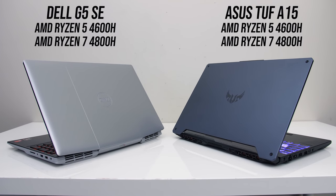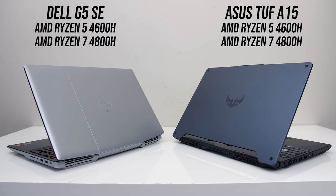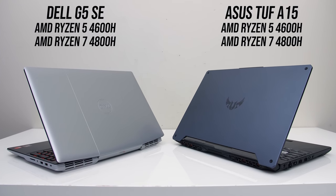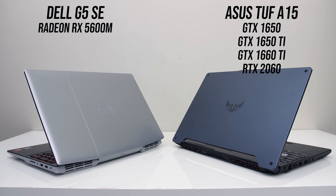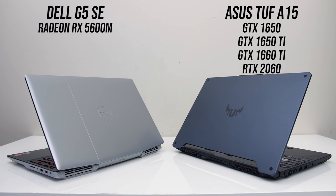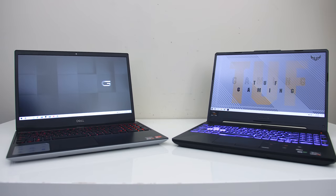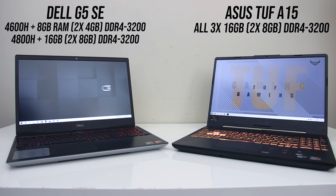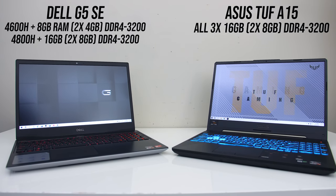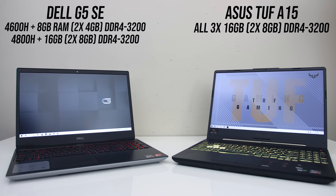Both of these laptops have AMD's latest Ryzen 4000 processors, and I've got both with the 6-core 4600H and 8-core 4800H. The A15 uses Nvidia graphics, while the G5 is the first gaming laptop to make use of the new Radeon RX 5600M. All laptops were tested with dual channel memory — the lower specced G5 comes with 8GB, the higher specced version with 16GB, and all A15s were tested with 16GB.